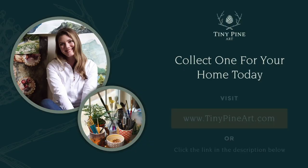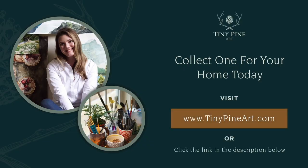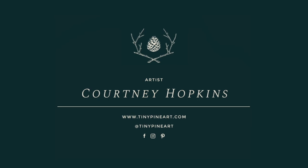Click the link in the description below to take a closer look at the collection and see which originals are still available. Many of these paintings are available as limited edition archival giclée prints in various sizes too. I hope you enjoy exploring Ireland through my eyes.